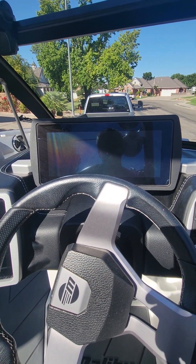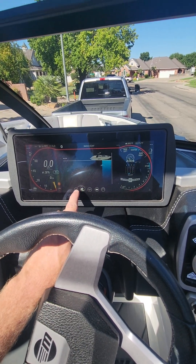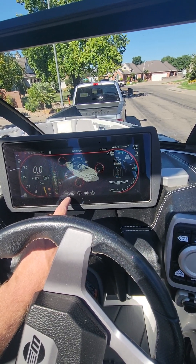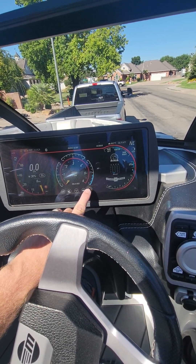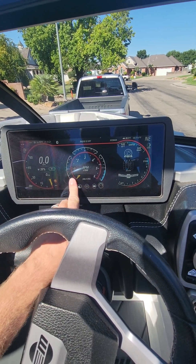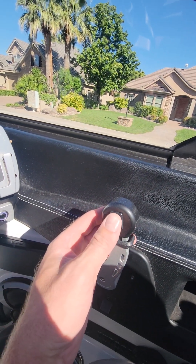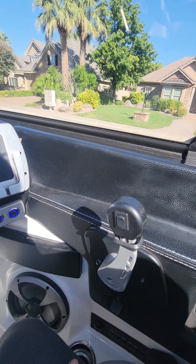This does have all the presets — you can push button and load those. It has four ballast and three hundred and forty-six hours. It does have the thruster, which is amazing. I'd never get a boat without it again.